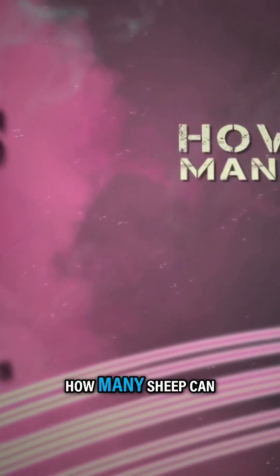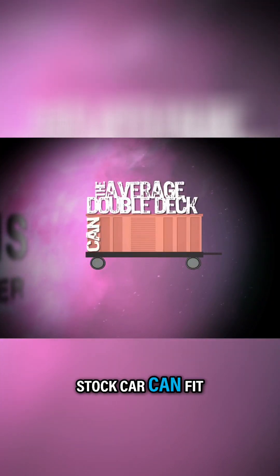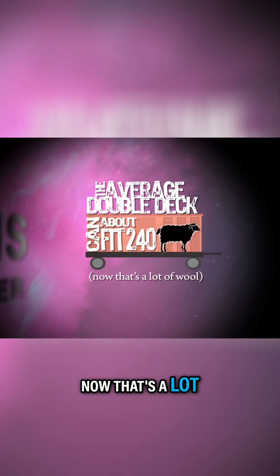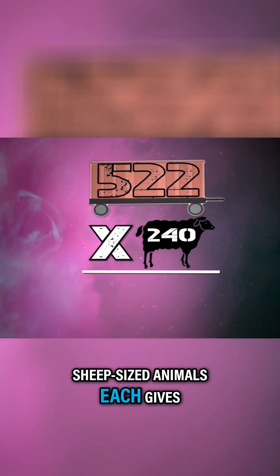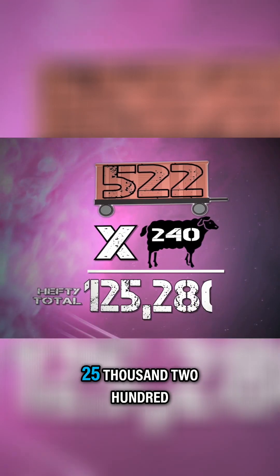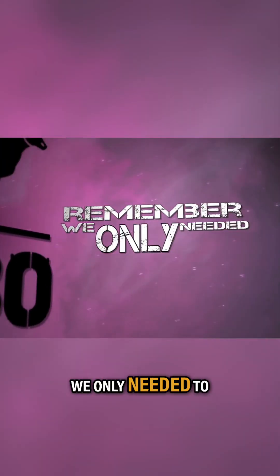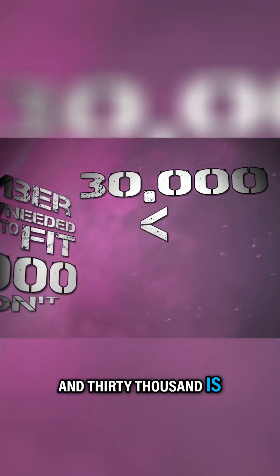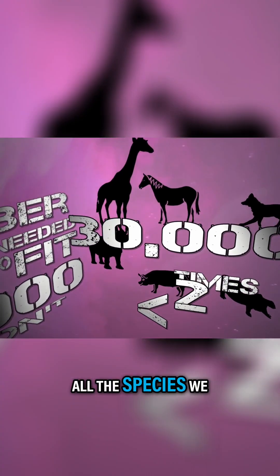We're getting down to the nitty-gritty here. How many sheep can fit into 522 stock cars? The average double-deck railroad stock car can fit about 240 sheep. So 522 stock cars holding 240 sheep-sized animals each gives us a hefty total of 125,280 sheep-sized creatures that could have fit onto the Ark. We only needed to fit 30,000 on it, and 30,000 is almost two times the already generous estimate of animals necessary to represent all the species we see today.